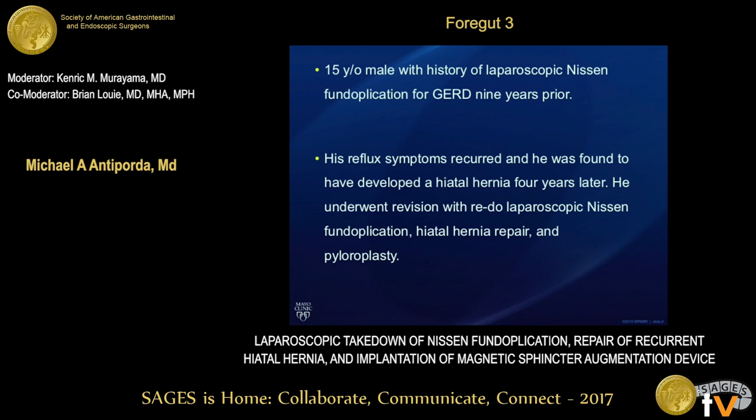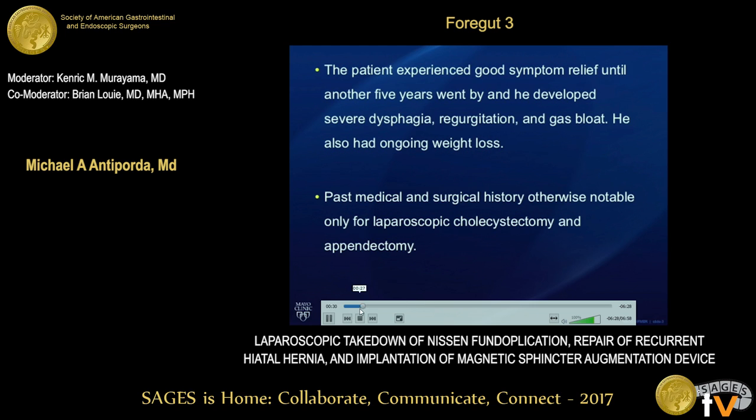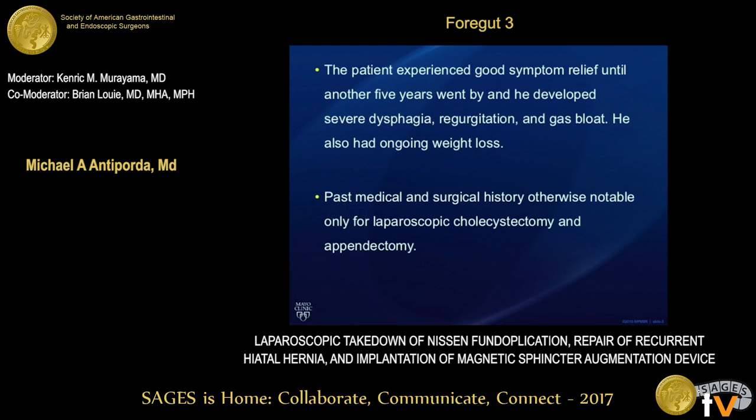The patient is a 15-year-old male who in childhood had a history of laparoscopic Nissen fundoplication for GERD. He had recurrence of his symptoms and underwent a revision at an outside hospital, but years after that he had dysphagia and was referred to us for consideration of another revisional surgery. Past medical and surgical history was otherwise unremarkable.